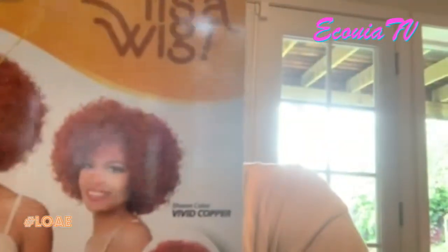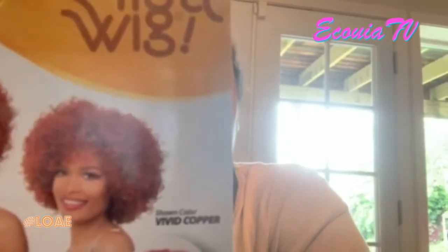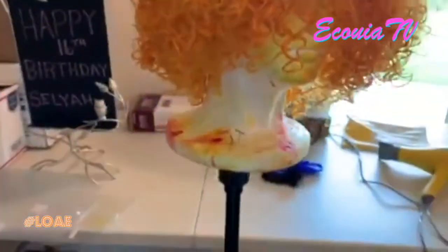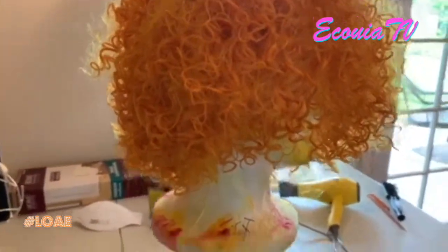So today I'm getting ready. I've got a project coming up and I'm super excited about it. It's gonna be so cool once it's released. And so this wig here — I'm getting ready to dye it because it was blonde. This is the wig now — it was blonde, now it's orange. Pretty fresh, right? So I'm just letting it dry and I'm excited about it.